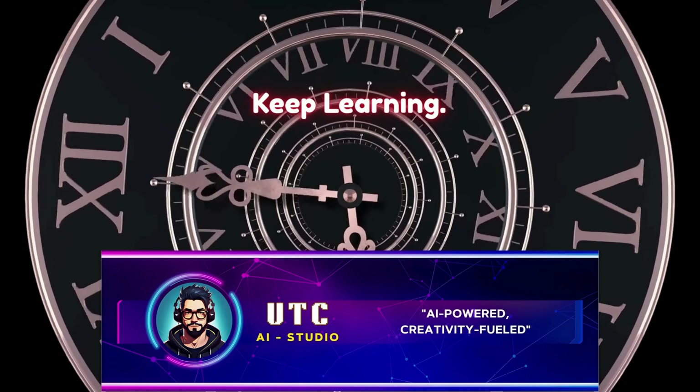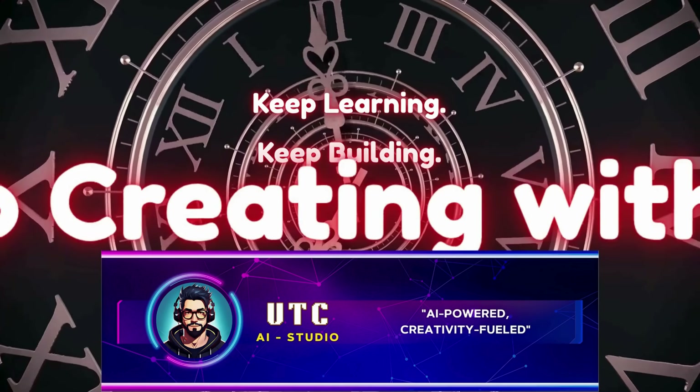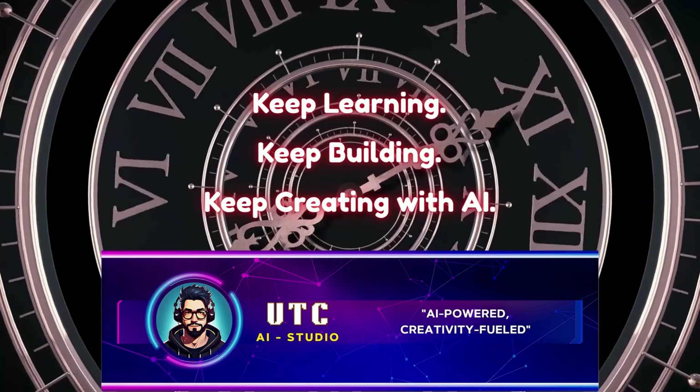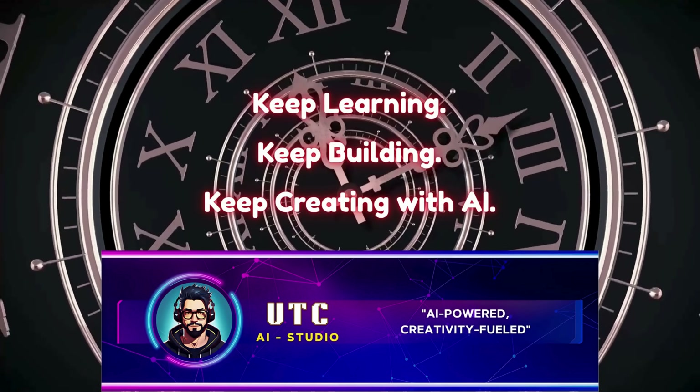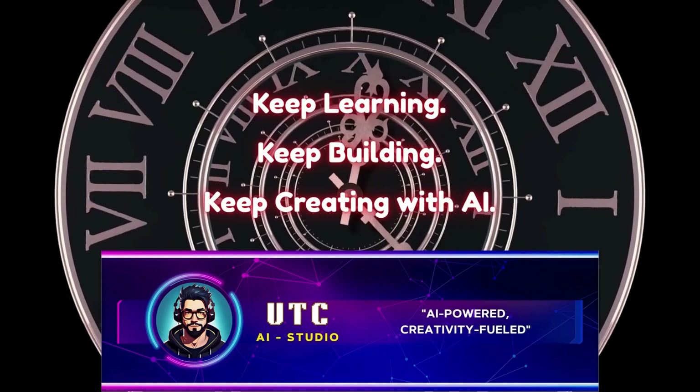Thanks for watching UTC AI Studio — AI powered, creativity fueled. I'll see you in the next video, where we will cover what is natural language processing. Till then, as always, keep learning, keep building, and keep creating with AI.